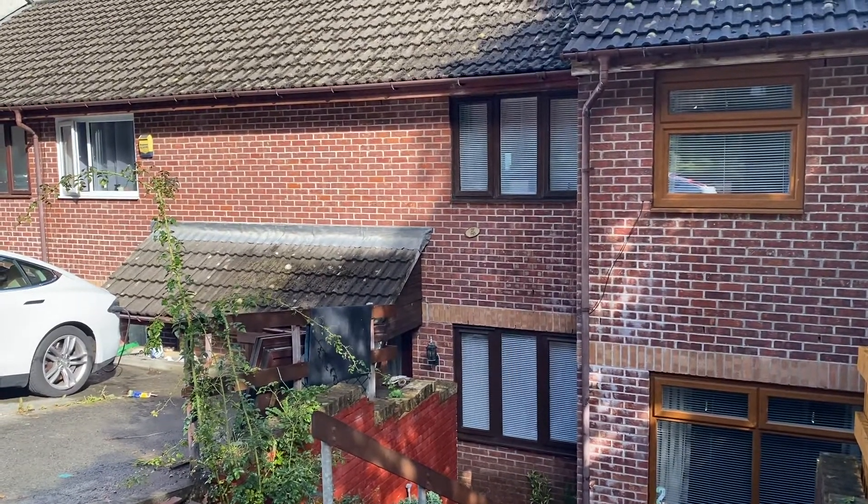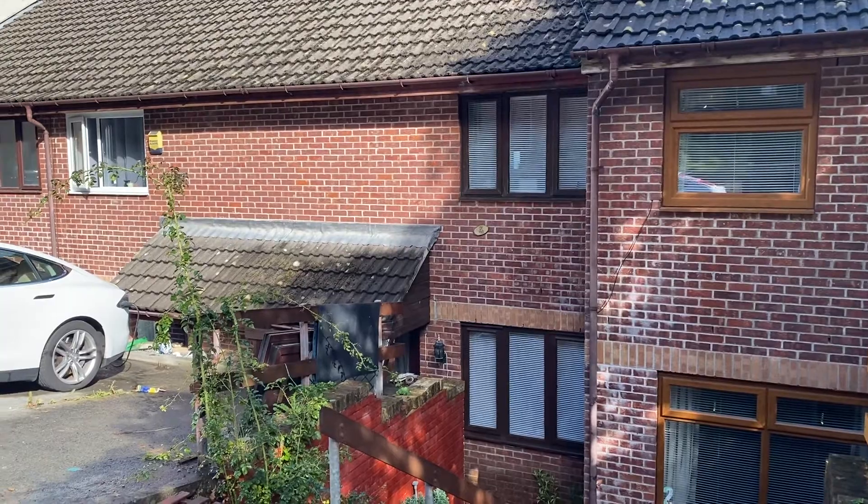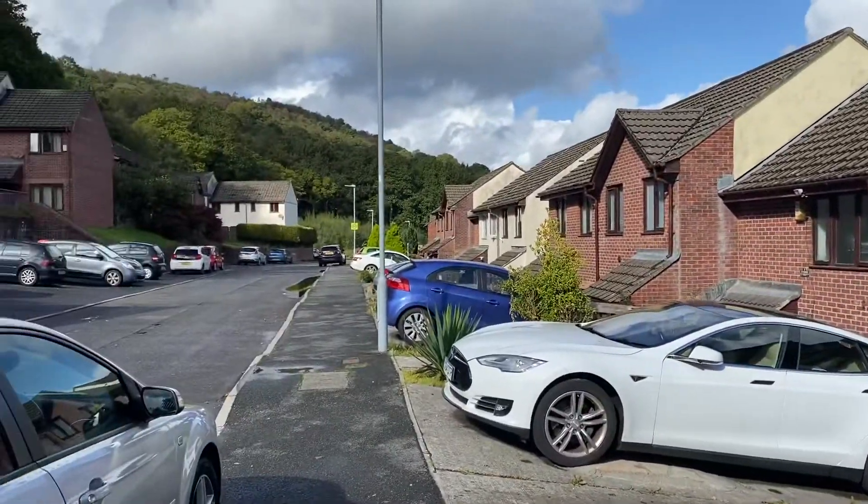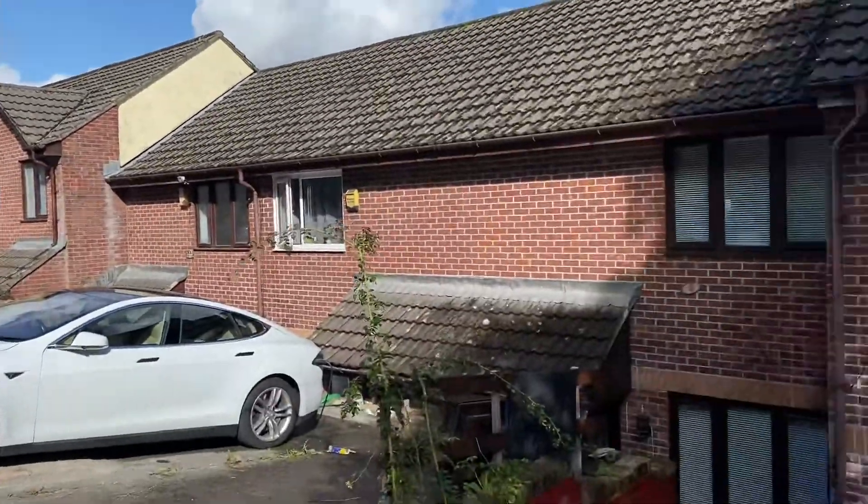Hi there, this is a virtual viewing for a new instruction that we have in Ffonn-wen in Clydach. I'll just quickly show you the street scene. We're in a cul-de-sac location here.